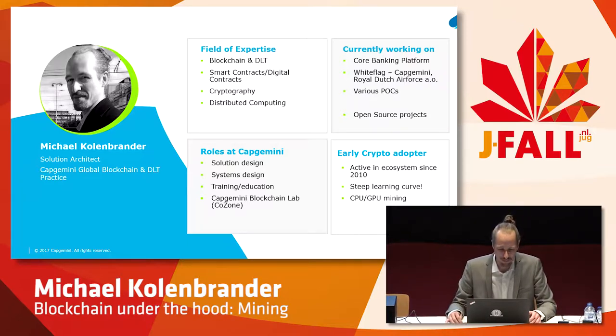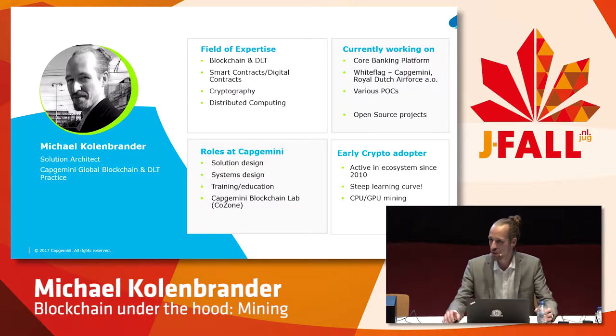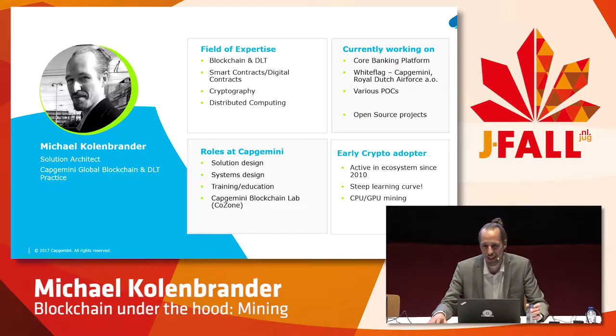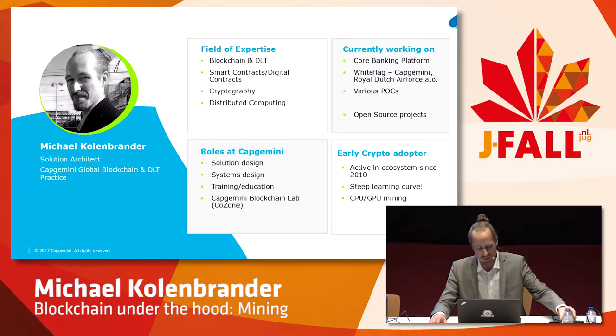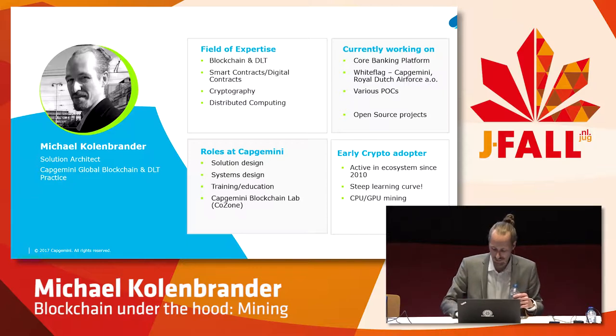This is a bit of info about me and my fields of expertise. I'm currently working at one of the Dutch banks to see how we can leverage these new innovative technologies in combination with things like AI and machine learning to create a new kind of core banking system. I've been responsible for a project called White Flag, which Capgemini built in cooperation with the Royal Dutch Air Force, where we use public blockchain networks to build a communication network on top of these blockchain layers for conflict and disaster zones — to facilitate secure communications in places where networks are untrusted, where parties are untrusted.